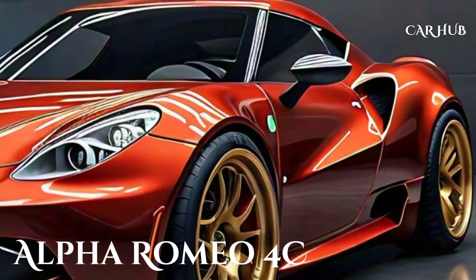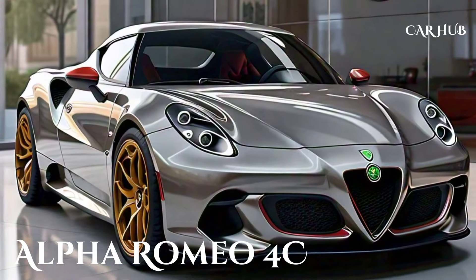The aerodynamic lines flow seamlessly from front to rear, enhancing both aesthetics and performance. The carbon fiber monocoque chassis, a hallmark of the 4C, remains, providing an incredibly lightweight yet strong foundation for this sports car.